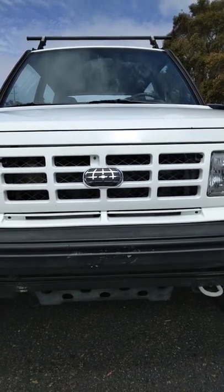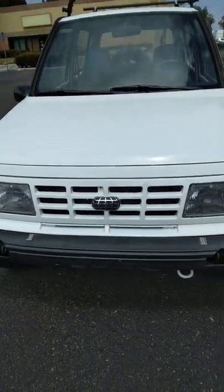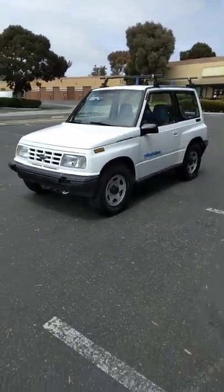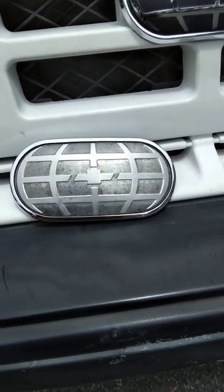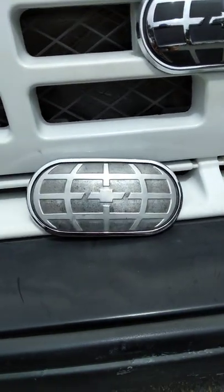I recently put in a new emblem on my 1992 Geo Tracker — total time capsule, a survivor from the 90s. Here's the old emblem. It's the little changes like this that make a huge difference.